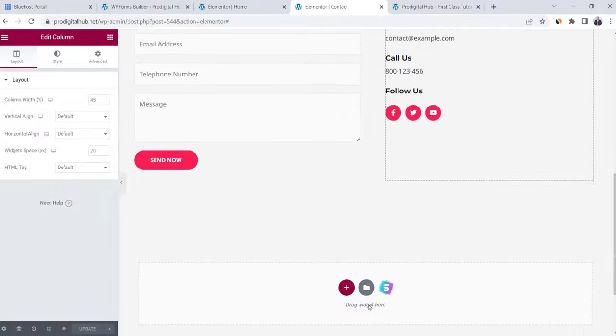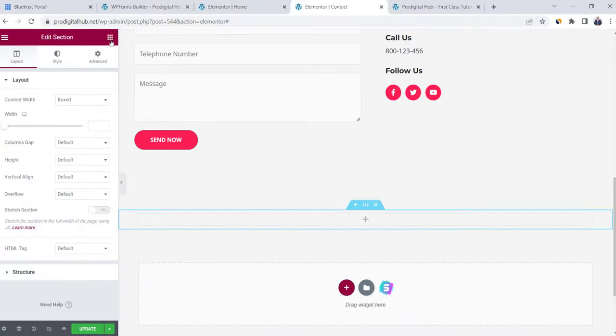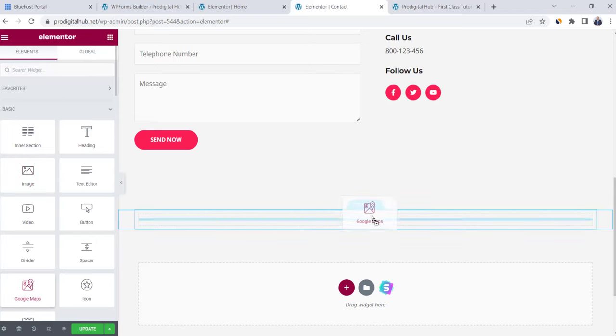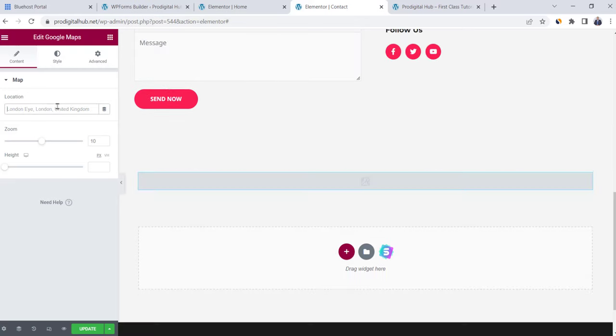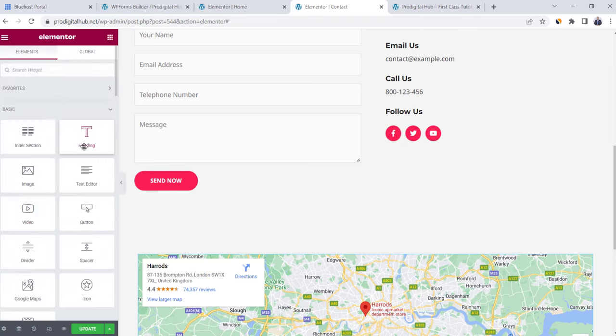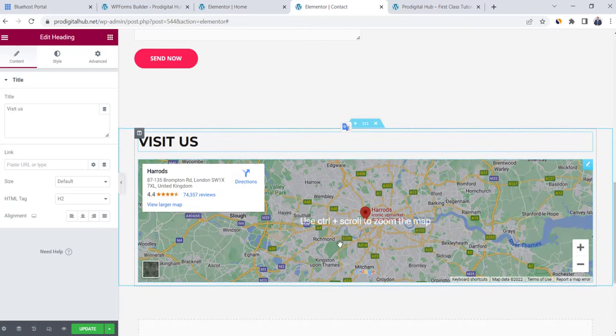Let's add a Google Maps section to the contact page. Click Plus and choose one column, then go to Elements and drag a Google Map element. Write your address to show it on Google map — for example, Harrods, London — and the location will appear. Drag a Heading on top of the map and write 'Visit Us.' This is a nice feature to add to the contact page. Let's move to the next step and start working on the website header and footer.